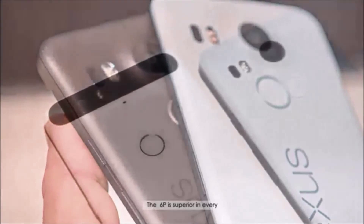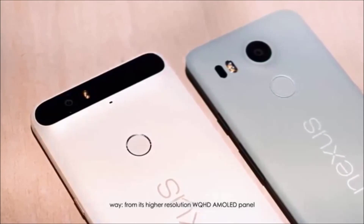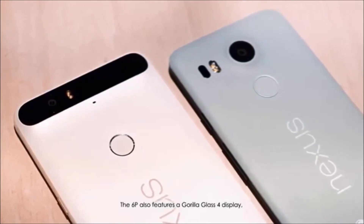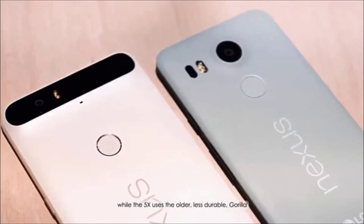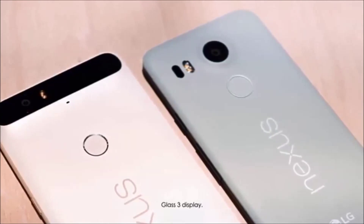The 6P is superior in every way, from its higher resolution WQHD AMOLED panel to its insane 518 pixels per inch. The 6P also features a Gorilla Glass 4 display, while the 5X uses the older, less durable Gorilla Glass 3 display.